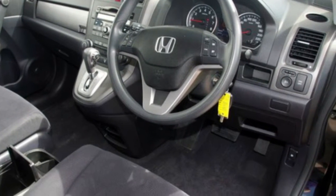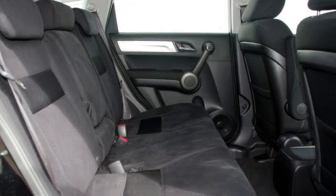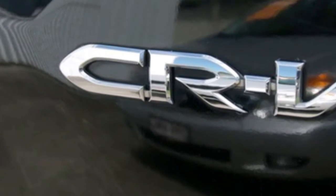This vehicle has all the features you could dream of: sunroof, cruise control, alloy wheels, power steering, and more. If you're looking for a first-rate vehicle,